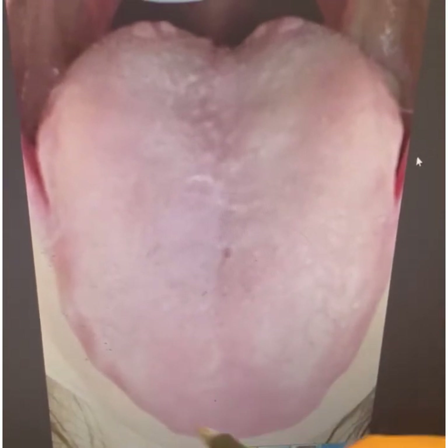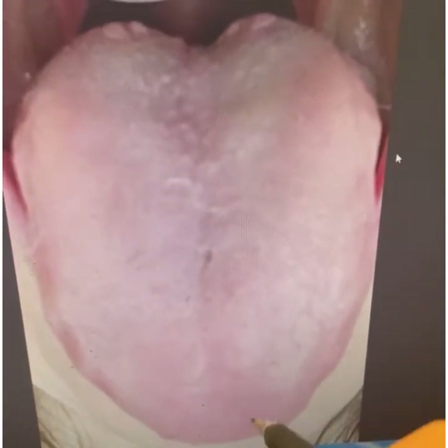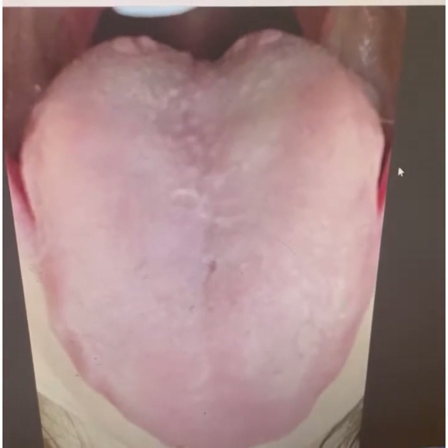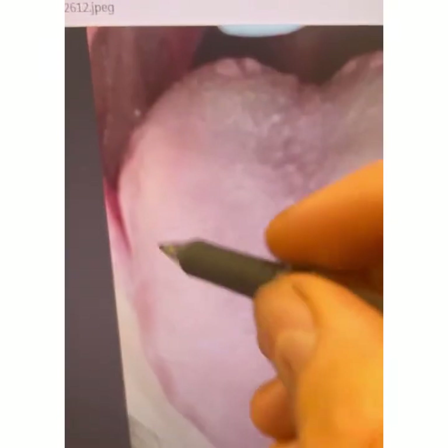A flat tongue shows potential brain or sinus congestion, brain fog, and any potential hair loss — all this is common because the fleshy tongue tells me there's congestion of mucus in the brain and the head region, sinuses, and a bit of the thyroid as well. So all this needs to be taken care of.